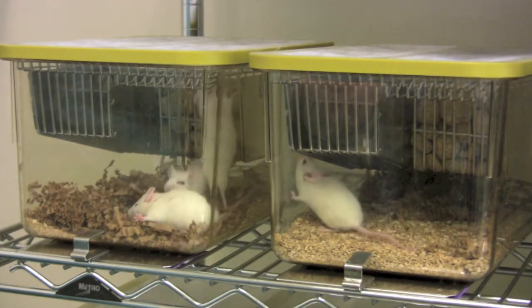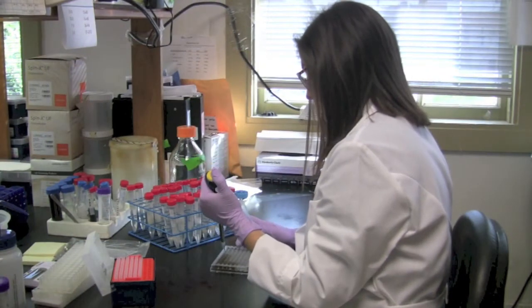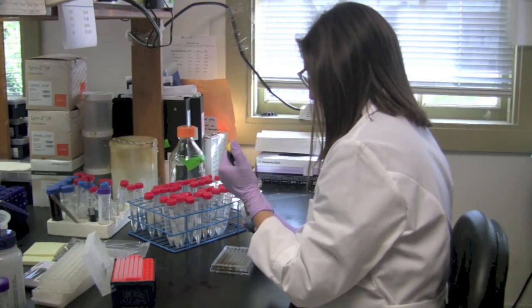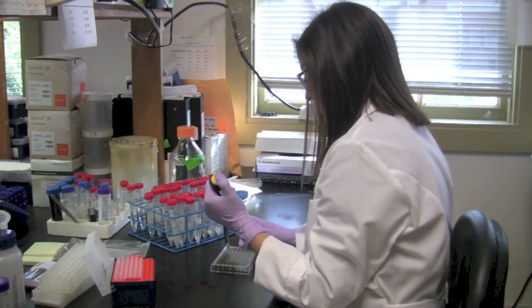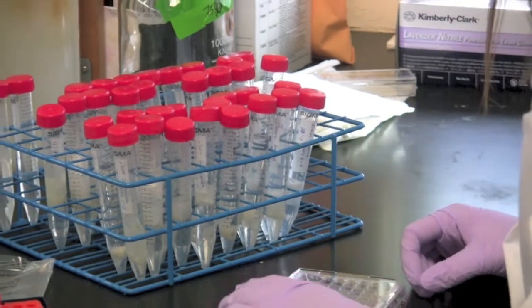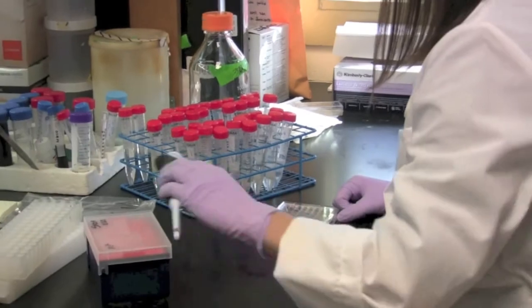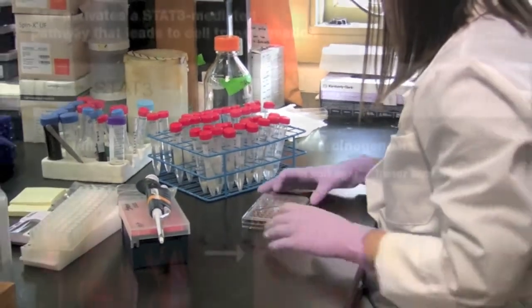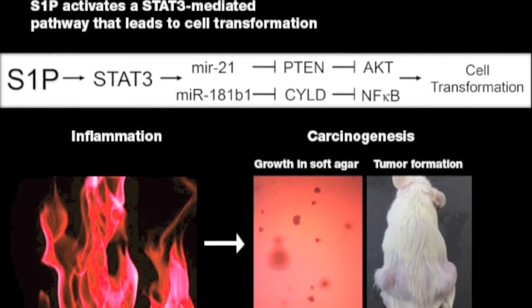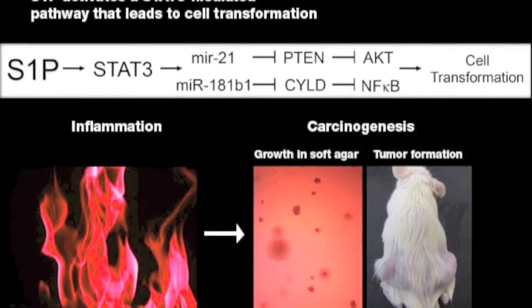Using cell culture experiments, we showed that S1P signaling causes a cascade of events, including activation of STAT3 and two STAT3-activated microRNAs, which themselves led to the silencing of two tumor suppressor proteins. Importantly, these changes promoted the ability of cells with high S1P to grow at a faster rate, to form tumors in mice, and to acquire characteristics associated with tumor cells.